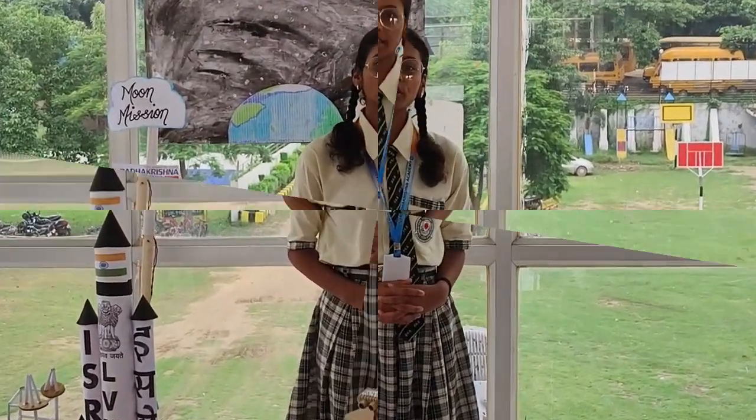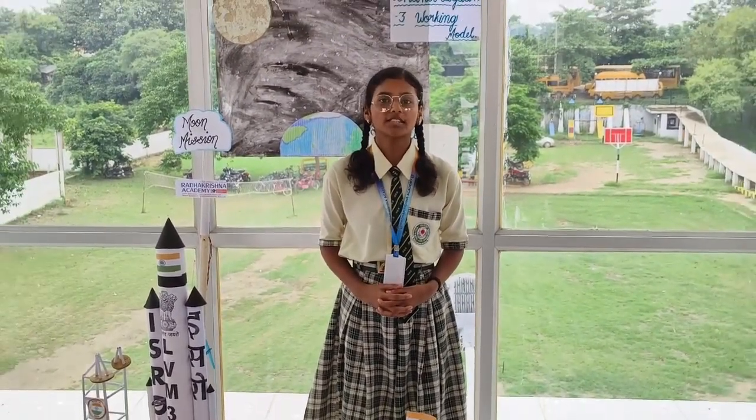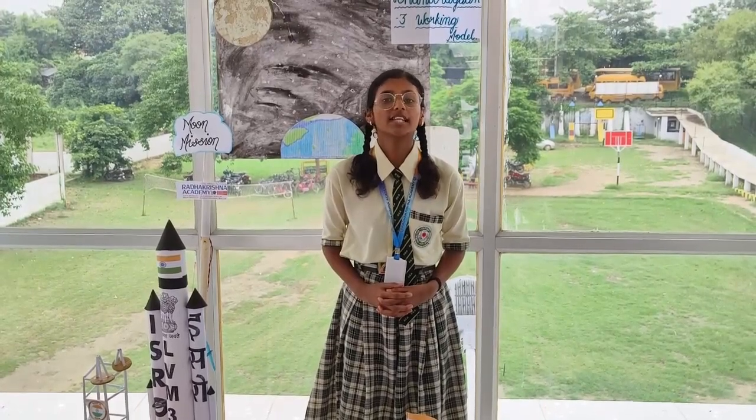Good morning everyone. I would like to talk about the lunar mission. The lunar mission aims to achieve a soft landing on the lunar surface at the southern part of the moon and to investigate with the rover. If we accomplish this, we will become the fourth country to do so, following the United States, Russia, and China. We hope that this time we overcome all the obstacles and hurdles we faced during Chandrayaan 2 and prove ourselves.